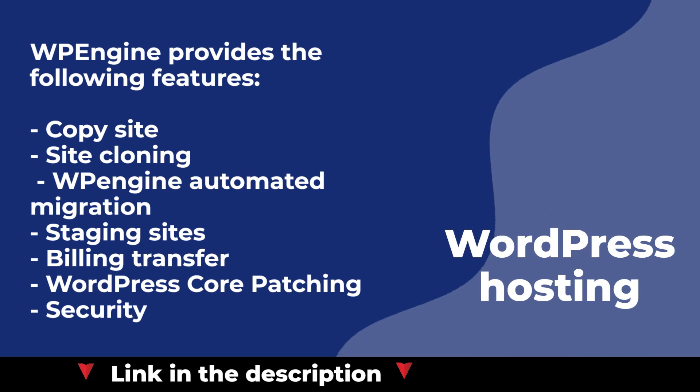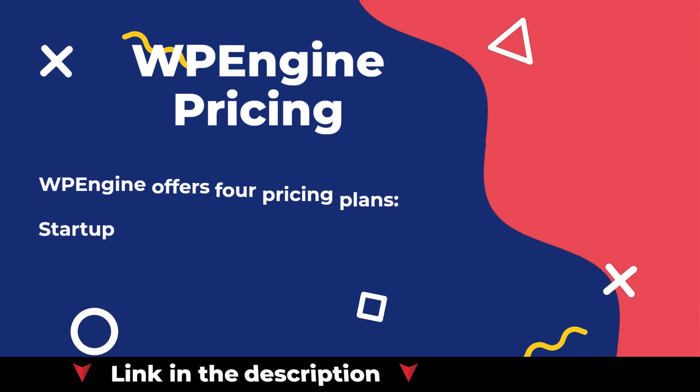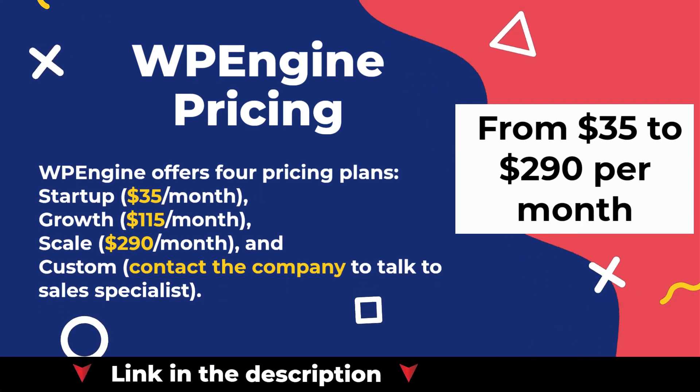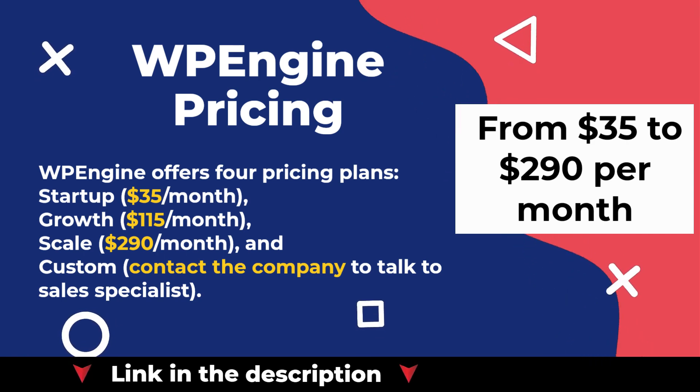WP Engine provides the following features. WP Engine offers four pricing plans: Startup at $35 per month, Growth at $115 per month, Scale at $290 per month, and Custom — contact the company to talk to a sales specialist.